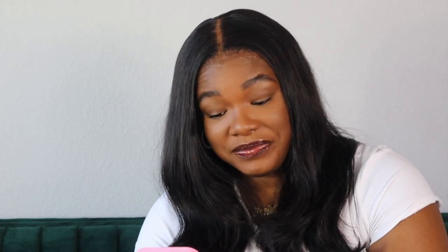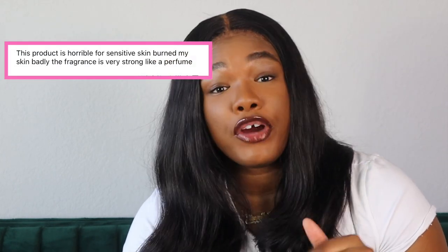Do what works for you, what makes sense for your skin. It says, don't buy. This product is horrible for sensitive skin. Burned my skin badly. The fragrance is very strong like a perfume. What kind of perfume are you wearing? Because this fragrance is not strong like anybody's perfume. What I'm trying to say is the scent is not strong, and like most skincare products, once you put it on, the smell dissipates so quickly. It does not last forever. It does not even smell like a perfume — if it does, it's giving very much a skin scent that you have to get really close to even smell. Don't drag it.